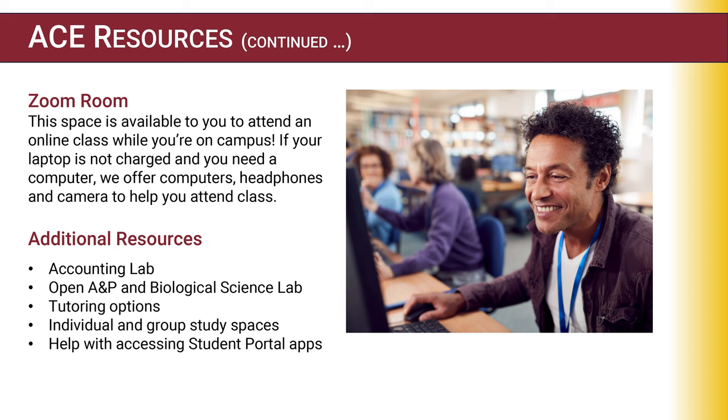Some additional resources at ACE include our Accounting Lab for those in accounting courses, open anatomy and physiology and biological science labs, many tutoring options, and individual and group study spaces. We can also help you with accessing the student portal.